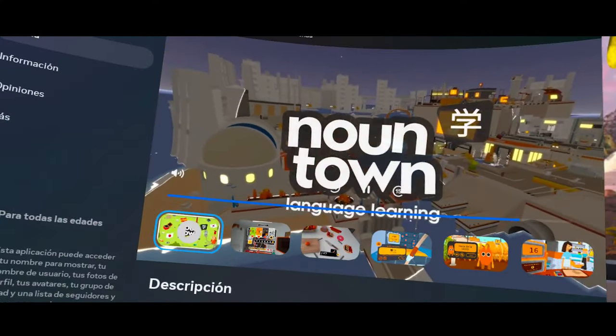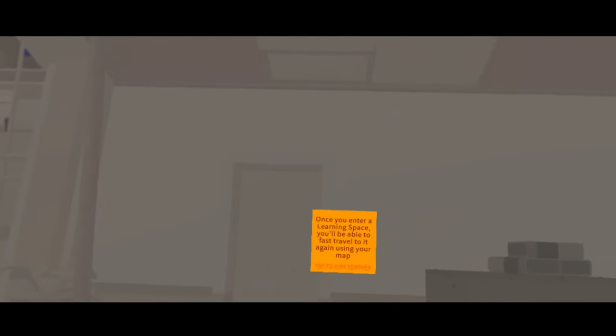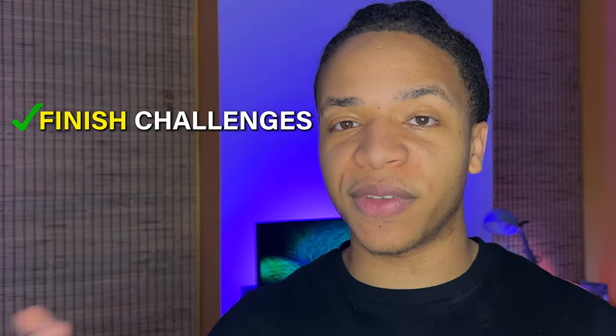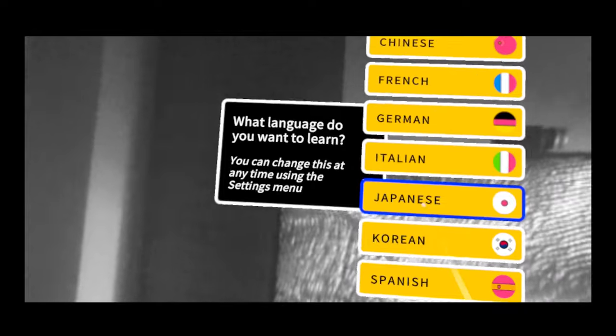Nountown is another powerful language VR app that helps you learn vocabulary, but with a twist. Nountown is essentially a big language adventure game where you play a character that finds themselves stranded on a gray island with no color. The only way to bring color back to the town is to finish challenges, play games, talk to characters, and progress to learn new words in one of the seven languages offered.